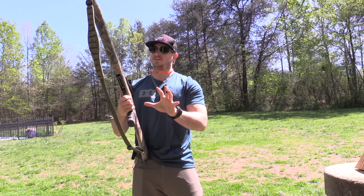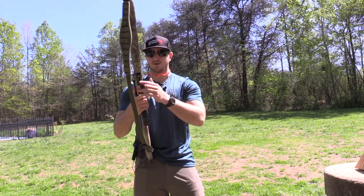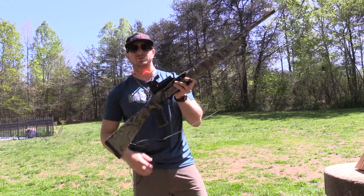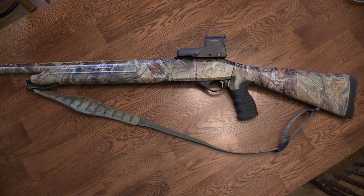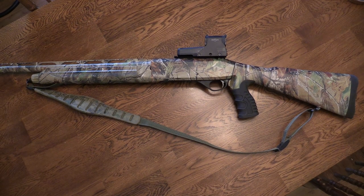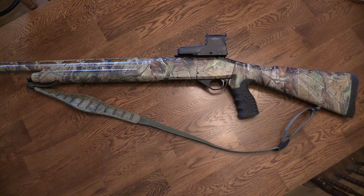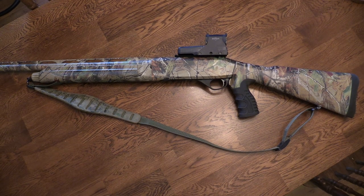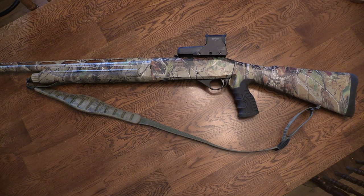Here's the thing that makes this a turkey edition versus just a regular M3500: it has a pistol grip stock on it. All your other M3500s are going to look like a regular semi-automatic shotgun. But the M3500 can shoot two and three-quarter, three-inch, or three-and-a-half-inch shells, and the same goes for this one.